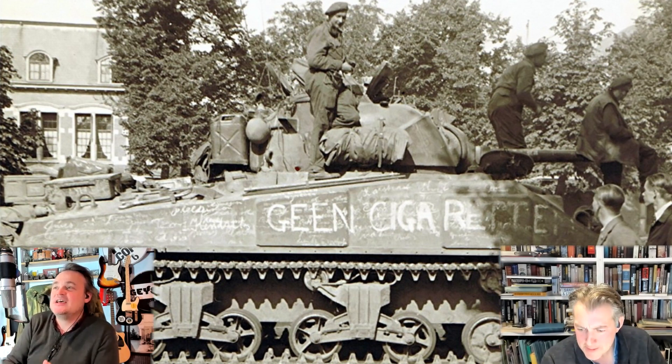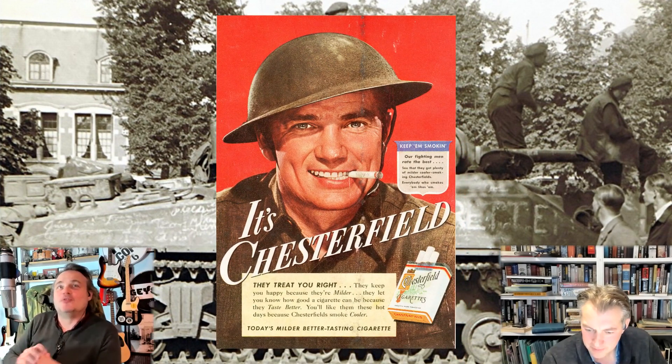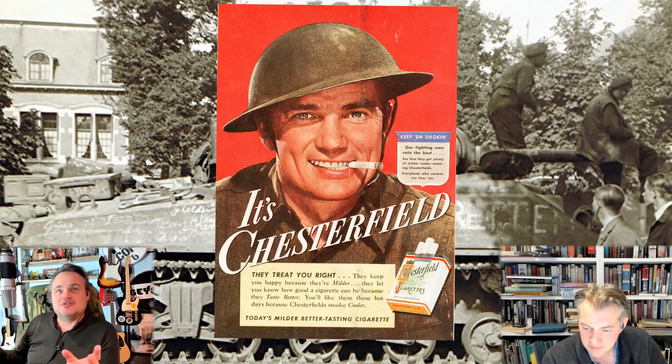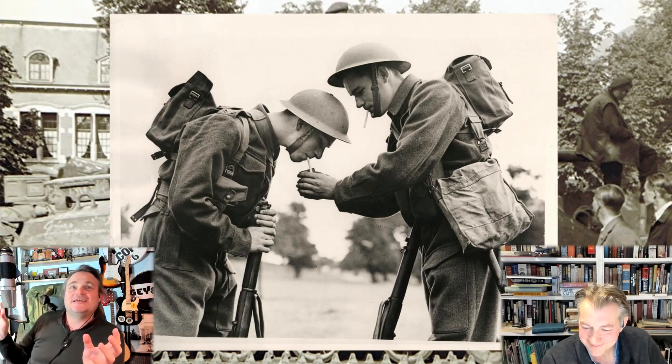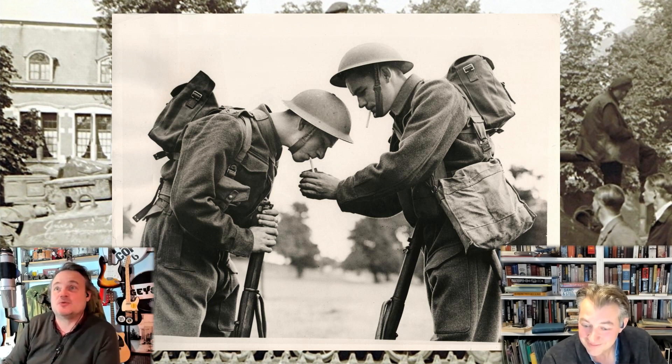Cigarettes feature, because let's not forget the Second World War is a smoker's war. All the armies are propelled by a giant cloud of fag smoke as they enter Holland. And of course in liberated Europe, cigarettes are a currency — the cigarettes the Allies bring with them.